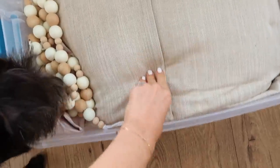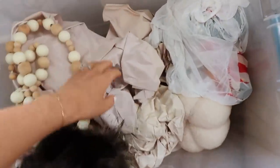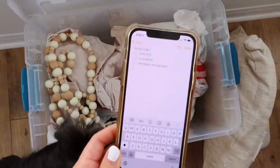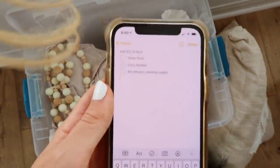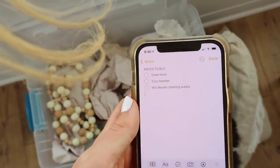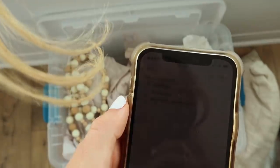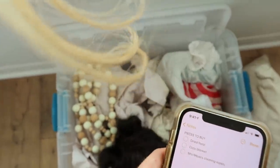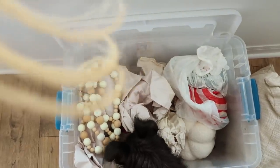I pulled our box of autumn decor out last night so we can kind of get a refresher of what we already have, so that I don't buy any duplicates or too many of the same thing. I've also made a list of things I'm on the hunt for. One of them is dried floral — I have a vision to fill different vases around the house with dried floral. A cozy blanket would be great too, and I'm hoping we'll also be able to find the Mrs. Meyer's cleaning supply sprays in the apple cider scent.